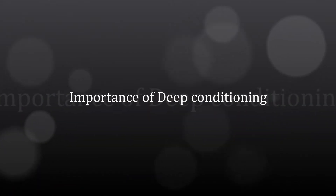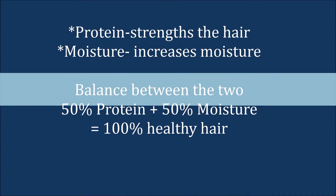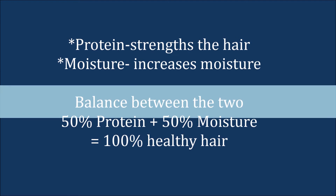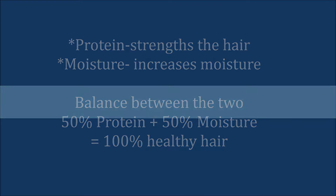This video is going to be about the importance of deep conditioning. For deep conditioning you have to use a protein conditioner and a moisture conditioner. The protein strengthens your hair and the moisture increases your moisture, and when you have a balance between the two of these you have a hundred percent healthy hair. You can use a protein conditioner one week and a moisturizing conditioner the next, or you can add the two together.